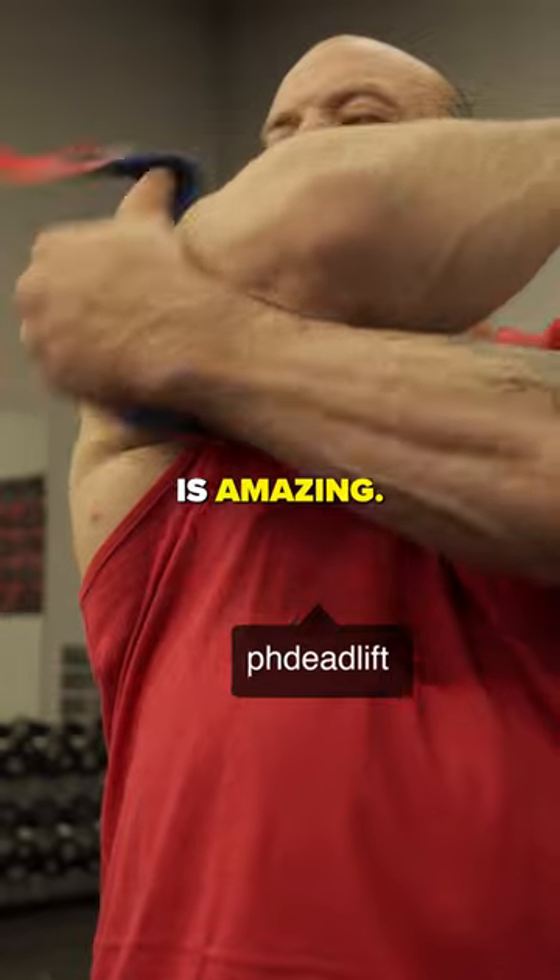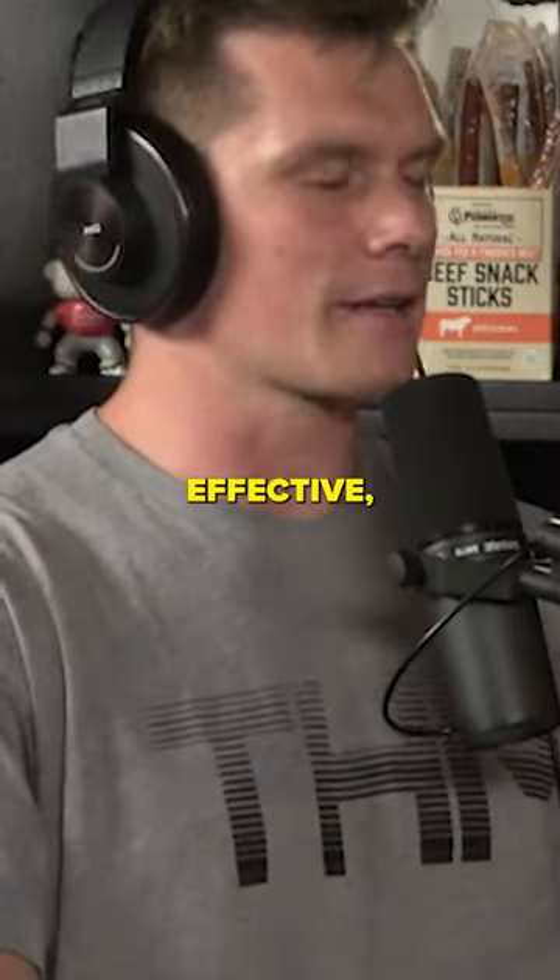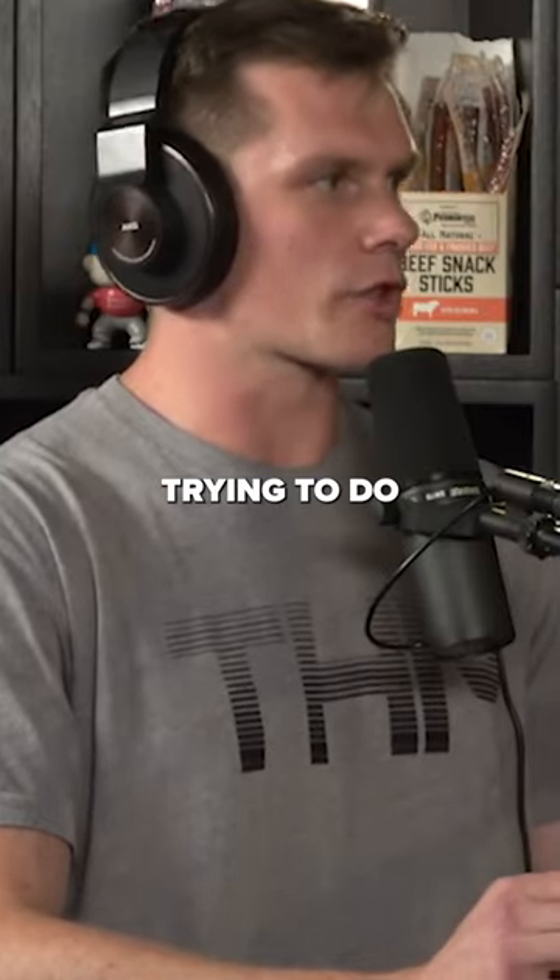I think BFR is amazing. I think the research on it is super robust and we're finding that it's super effective, but it's limited in what you're trying to do with it.